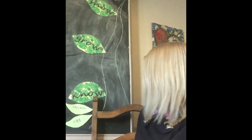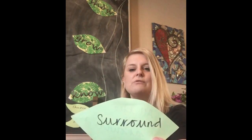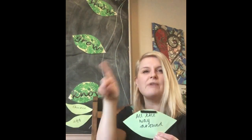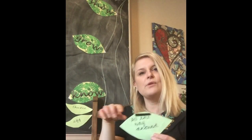Now we've got some 'grow' words — new words we want to use a bit more. 'Surround' — my turn: surround. Your turn: surround. That means all the way around. The embryo was surrounded by albumen, and that is surrounded by the eggshell, all the way around.